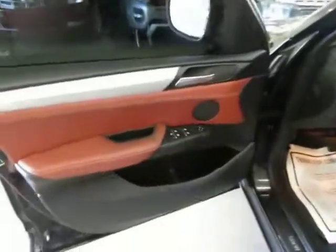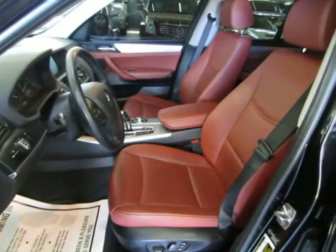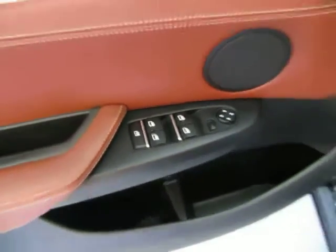The door panels are the same as the interior — it's more like a red saddle interior. The door panels are two-tone, black with a saddle, with a dull aluminum-type look and a chrome door handle. Of course, we've got power windows, power door locks, power mirrors, cruise control, tilt wheel. There's storage down here and a place for a bottle of water.